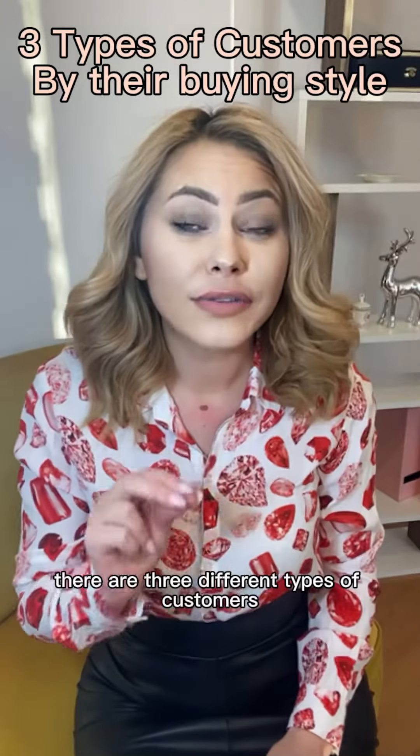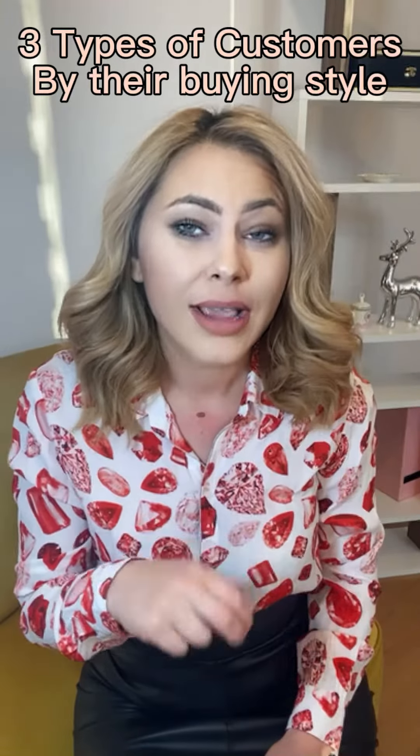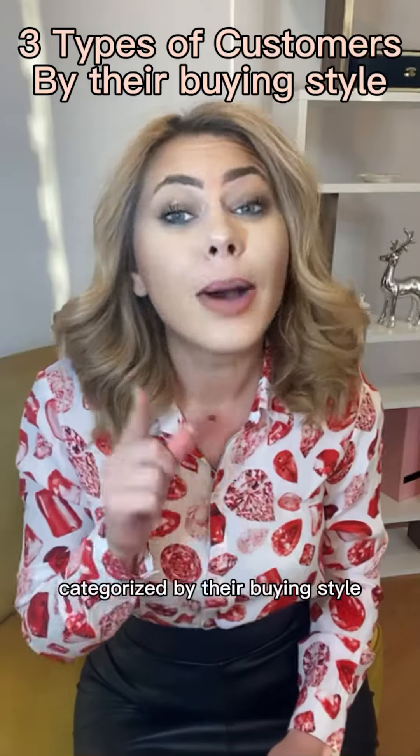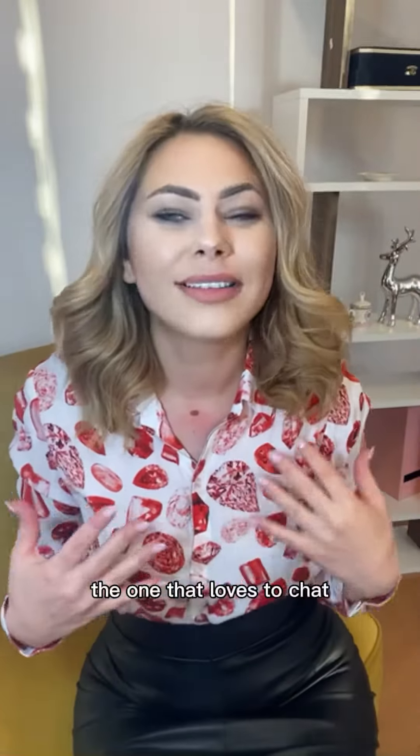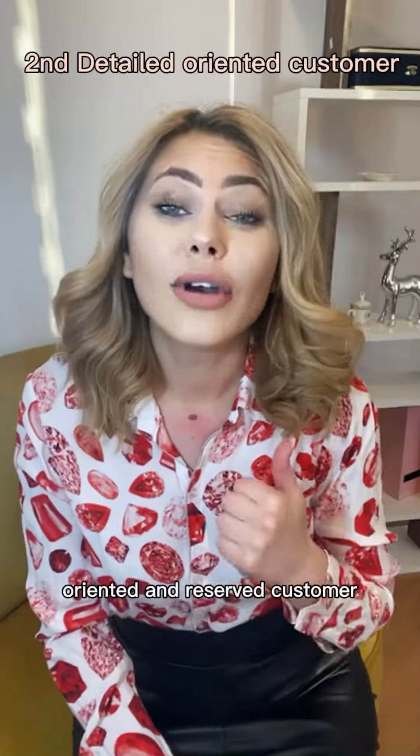In the big picture, there are three different types of customers categorized by their buying style. The first one is the fun customer — the one that loves to chat, loves to tell stories, and loves to be close to you; they become your friends. The second is the detail-oriented and reserved customer that wants you to make a presentation.